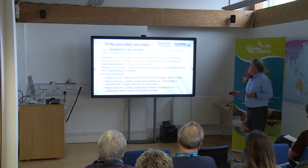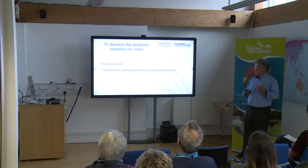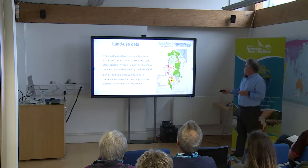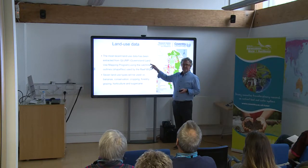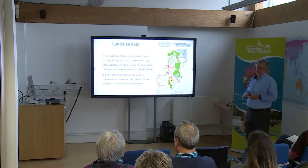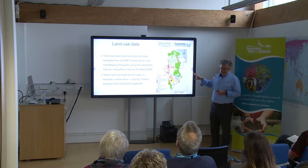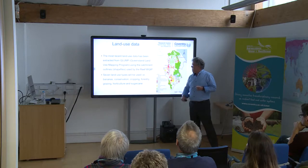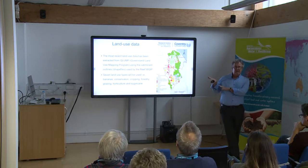We're fortunate that Queensland has land use data — they call it Q-LUMP, the Queensland Land Use Mapping Program — and it's really quite up to date, none older than three years. Because we're mainly concerned with impacts of agriculture, we've broken land uses down into eight categories: bananas, conservation, cropping, forestry, grazing, horticulture, sugarcane, and other. As you can see, the vast majority of most catchments is agriculture.